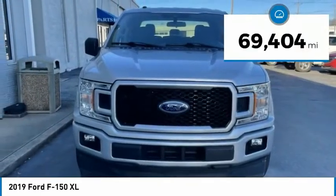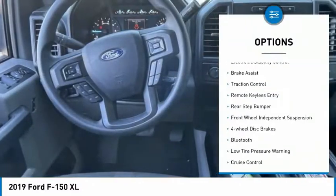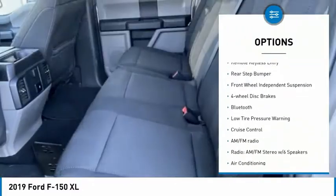This vehicle has less than 70,000 miles. Here are some of this vehicle's great options: electronic stability control, brake assist, traction control.